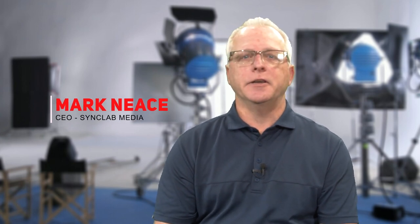Welcome back to our sales funnel video series. I'm Mark Neese, CEO for SyncLab Media here in Addison, Texas at VentureX Dallas by the Galleria.